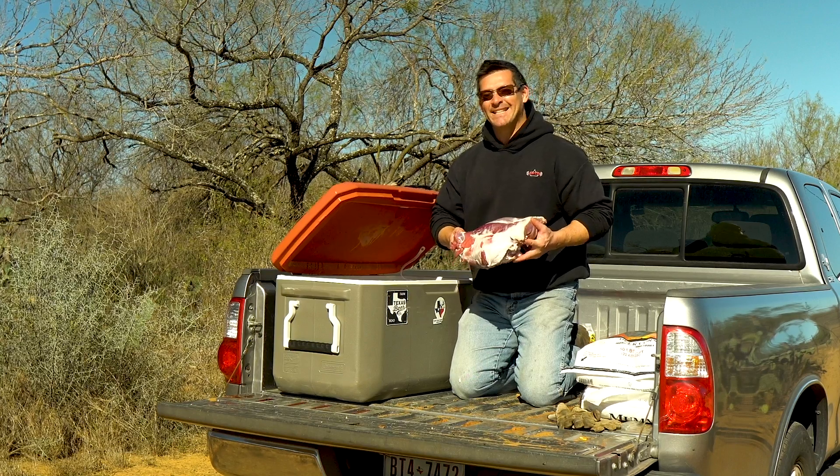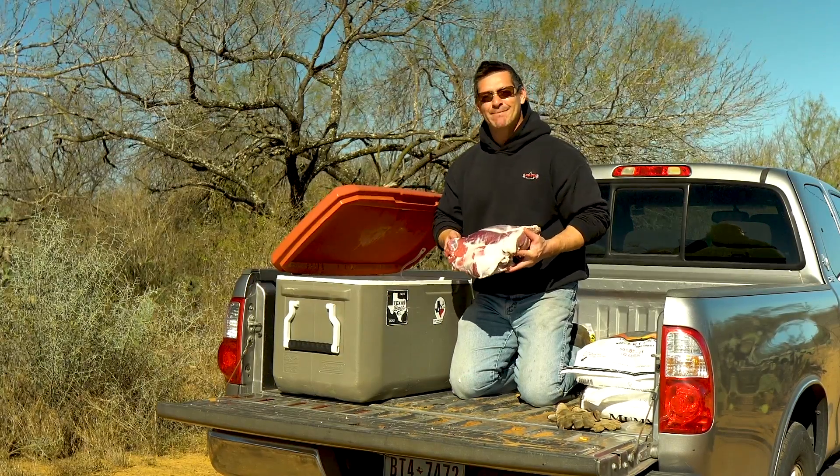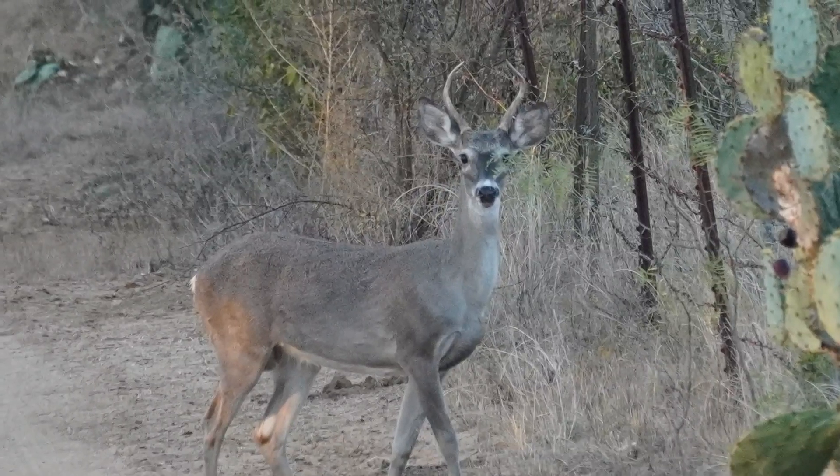It was a short trip. I didn't get a lot of footage, I didn't see a big buck, didn't see the big pig, but I did manage to harvest that spike I was after.